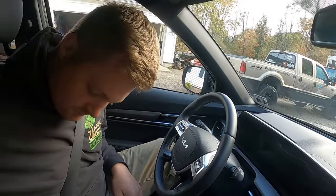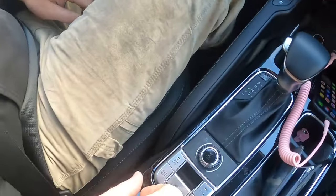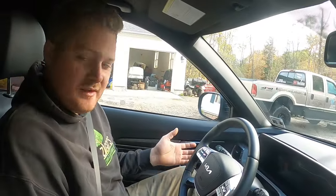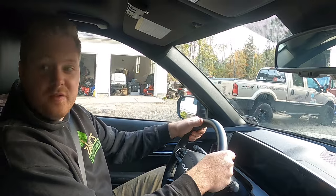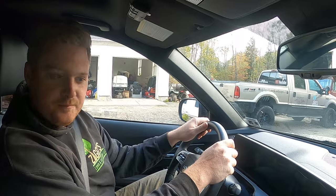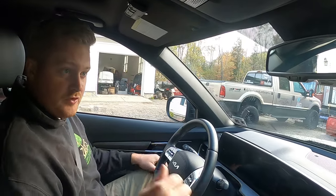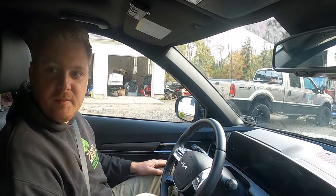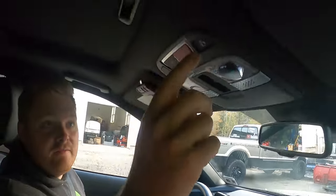It's a giant screen all the way across, very comfortable seats, storage in the middle, and all your buttons. You can put the car in Smart, Sport, Comfort, Eco, or Snow mode. In Smart mode it's just crazy what this car knows — the steering wheel will pull you back if you're riding the white line on the highway, and if you're about to reverse and there's a car backing up behind you it'll beep like crazy. It just knows.